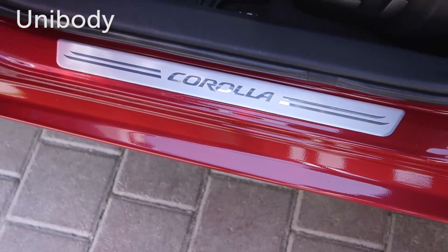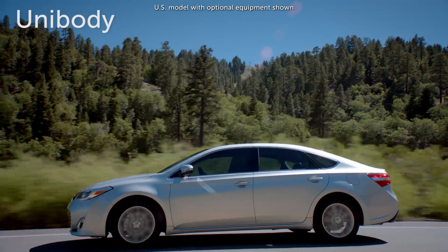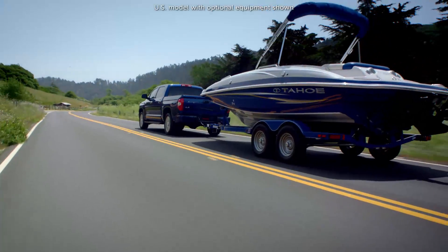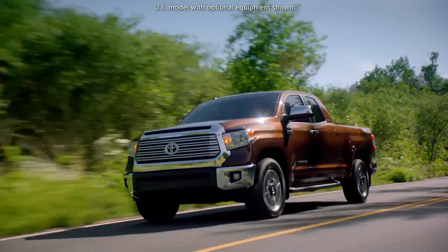It's also easier for passengers to access the cabin. Though it offers many sound benefits, unibody construction does not provide the same off-road or towing capability as Toyota's body-on-frame vehicles, such as non-crossover SUVs and pickup trucks.